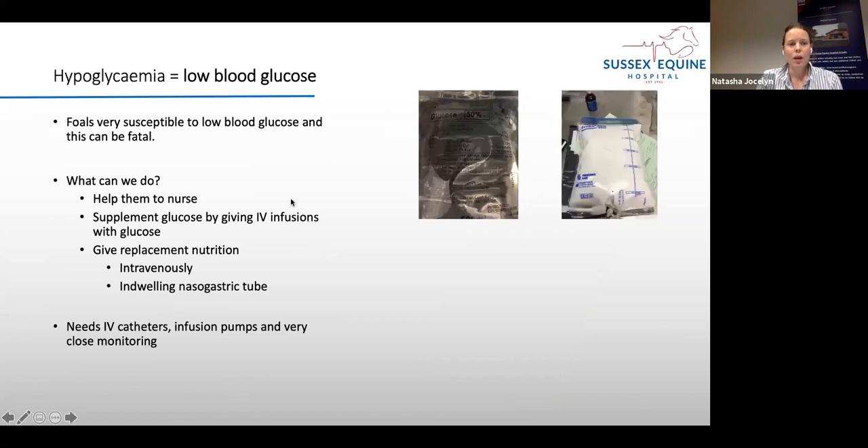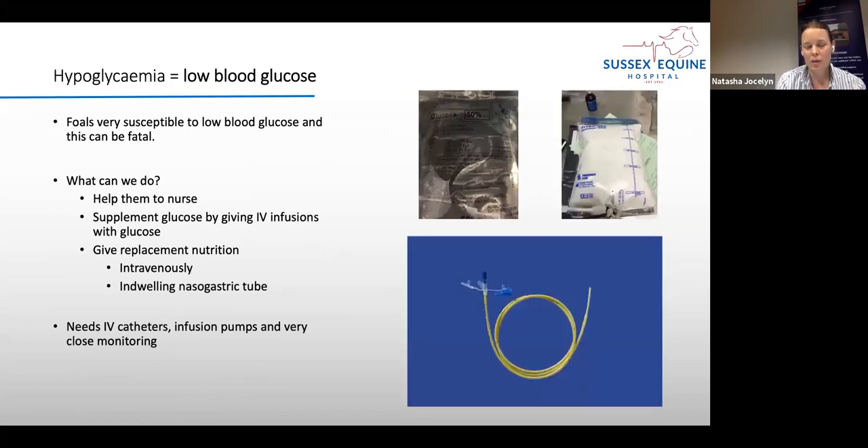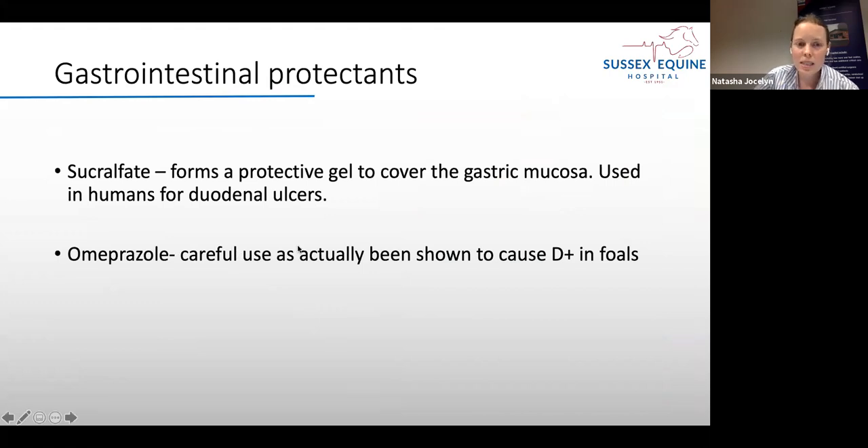Hypoglycaemia — low blood glucose — is something foals with most illnesses are very susceptible to, and it can be fatal. We monitor blood glucose and can supplement foals not taking enough milk from their mum with glucose in fluids, or replace their whole nutrition with parenteral nutrition if needed. For gastrointestinal protectants, we most commonly use sucralfate, which provides a protective gel over the gastric mucosa; it's a human drug used for duodenal ulcers, and foals are particularly prone to duodenal ulcers. Omeprazole can be used in foals but with caution, as there is evidence it can actually cause diarrhoea in foals.